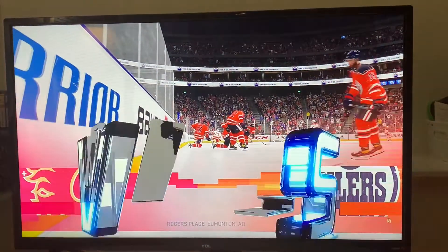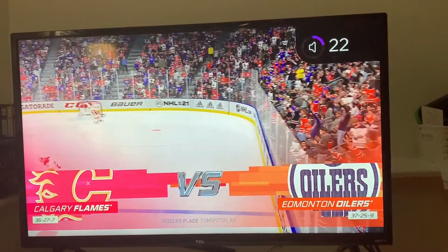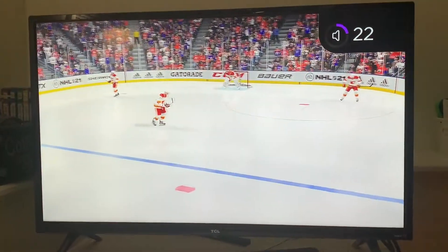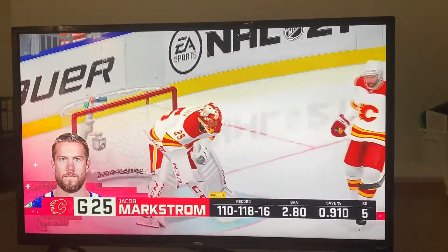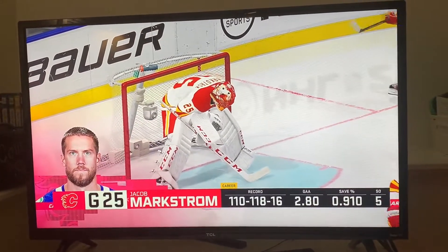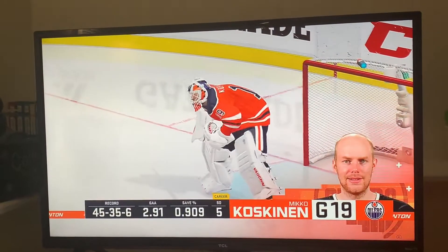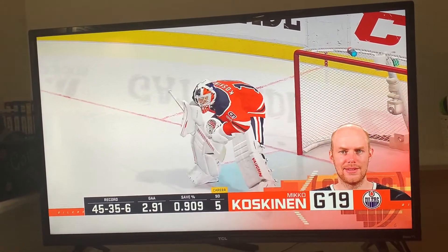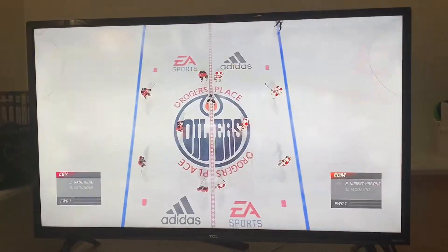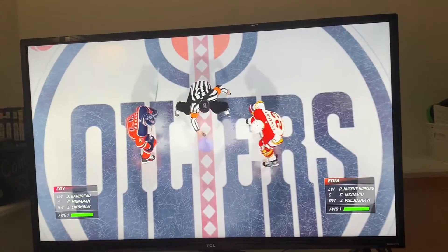Hi everybody, welcome to Edmonton, Alberta. I'm James Sobalski. Fraser, I gotta say, as somebody who grew up loving the Battle of Alberta, it's great that it has meaning again. What's really interesting in these games is you can't sort of like the other team. If you're an Oiler guy or an Oiler scout, you hate the Flames ones. And there's no way that could be any other way. Enough talk, enough hype. Let's do this.